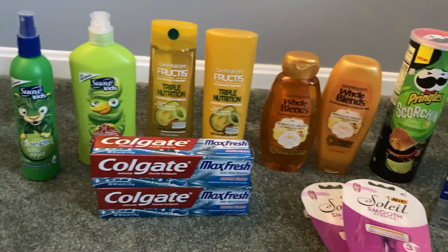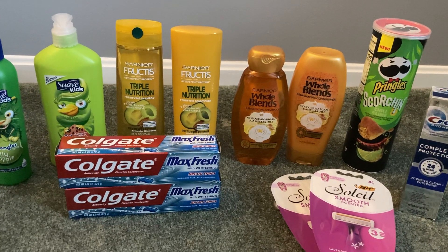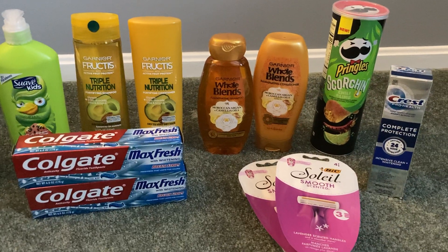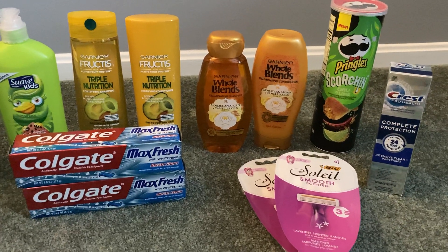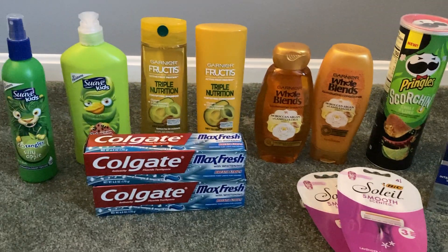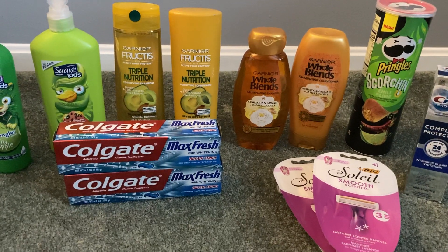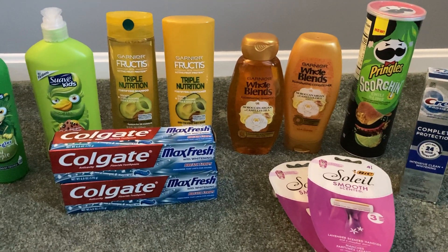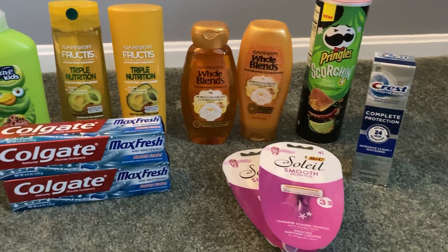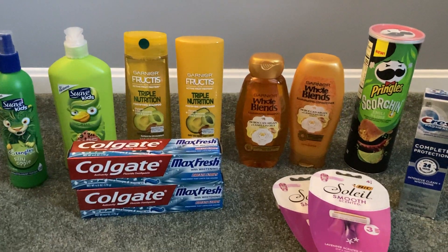Total out of pocket for everything was $22.69. In that second transaction you can use Walgreens cash, so it wouldn't be completely out of pocket, but your cost for everything would be $22.69. After all of the Walgreens cash earned back, the Ibotta money, the register rewards, and the PGGood money, the final cost for both transactions was $1.01.